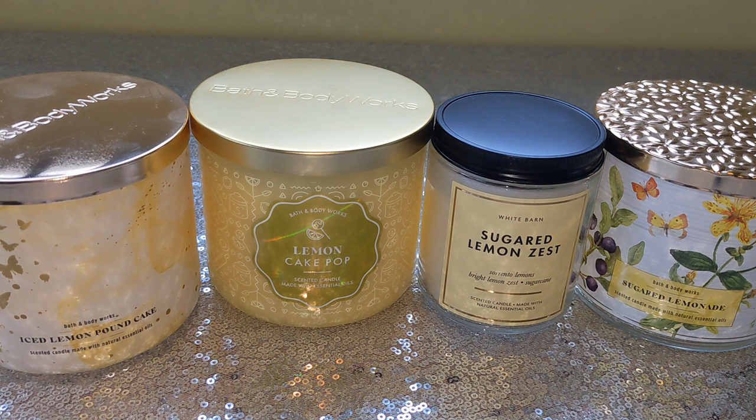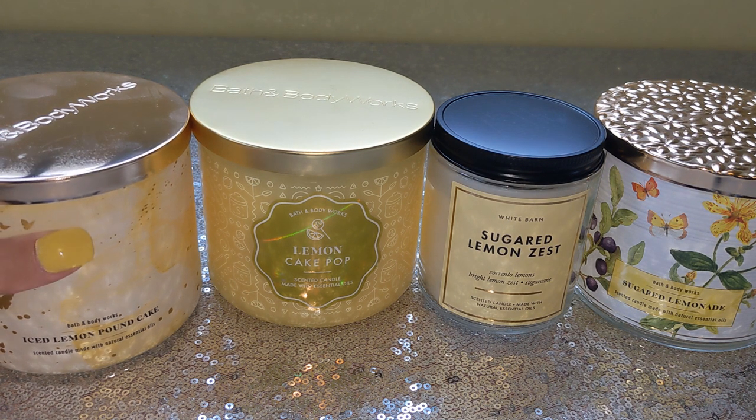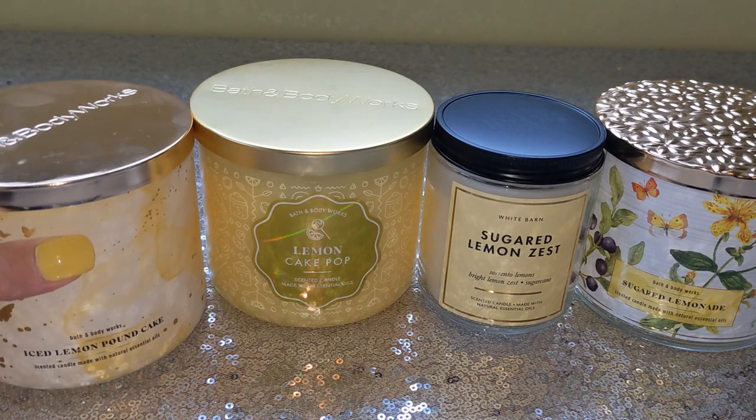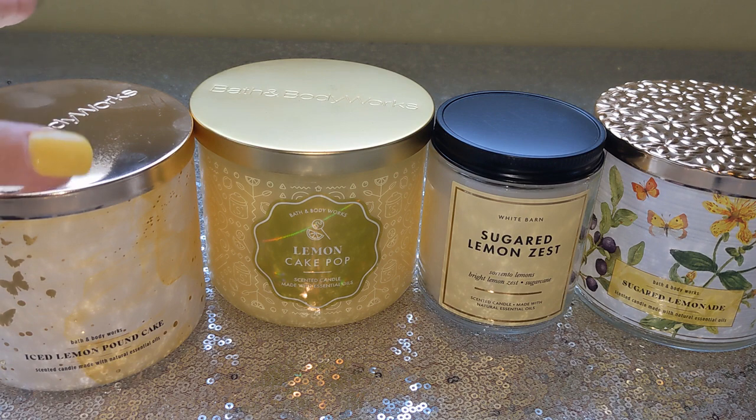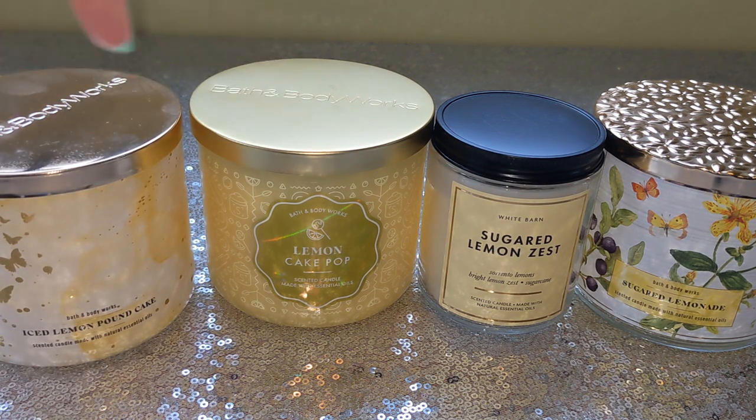In conclusion of these lemon scents currently in stores — what are they and what should I suggest you pick up? Well, you already know I'm not suggesting Sugared Lemonade. If you want your house to smell like lemon cleaner, maybe you'll love that one — it's just not for me. Back to Iced Lemon Pound Cake — this is my number one choice. This is a bakery lemon scent. It is extraordinary. Between the two bakery lemons — Iced Lemon Pound Cake and Lemon Cake Pop — they're absolutely not the same.